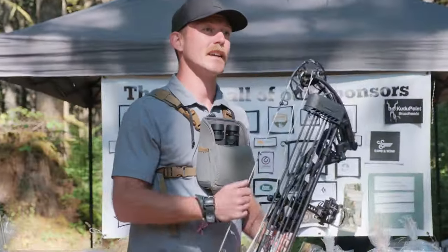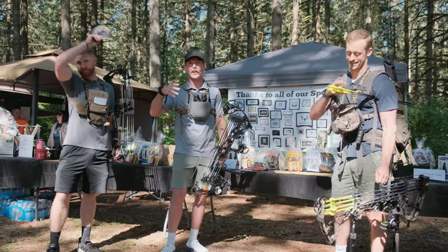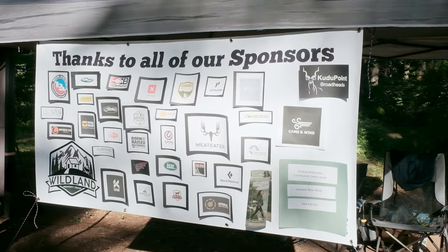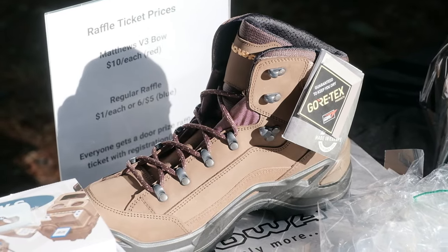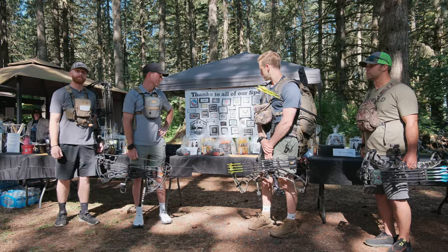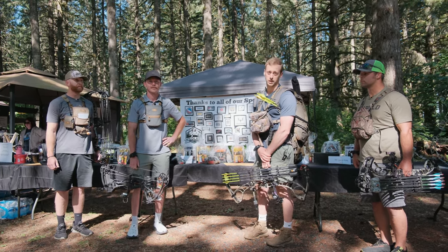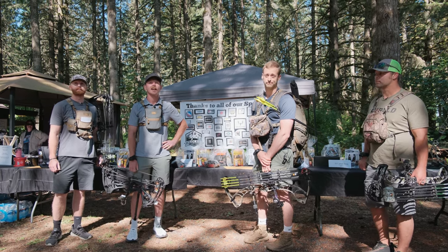I did want to say a big shout out to Lonnie Horner for helping us and allowing us out here to put the shoot on. He's awesome, the course is in awesome shape, and he's a good guy. We'd also like to give a big shout out to all the sponsors — you can see all the brands and logos displayed back here. They were super generous in providing products for our raffle items to raise money for the 4-H archery shooting sports program. We really appreciate all the brands that were on board with what we were trying to do.